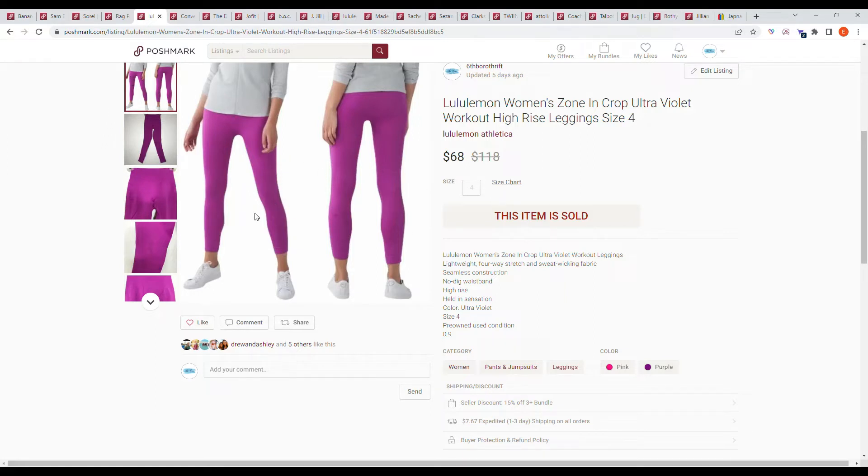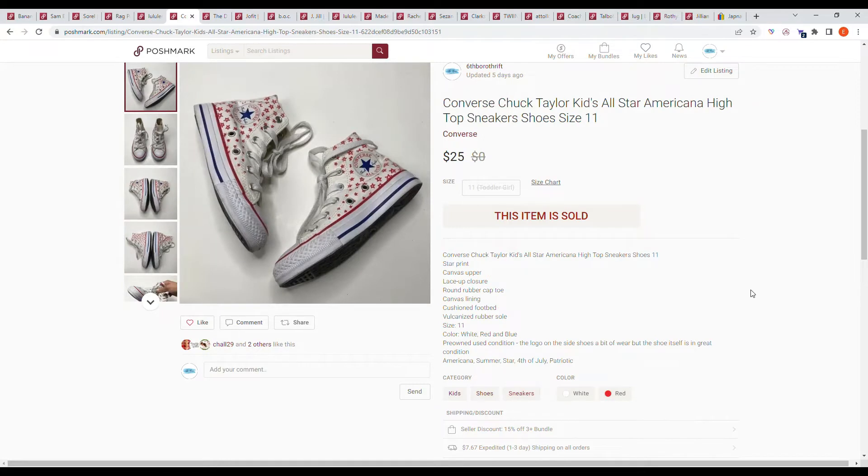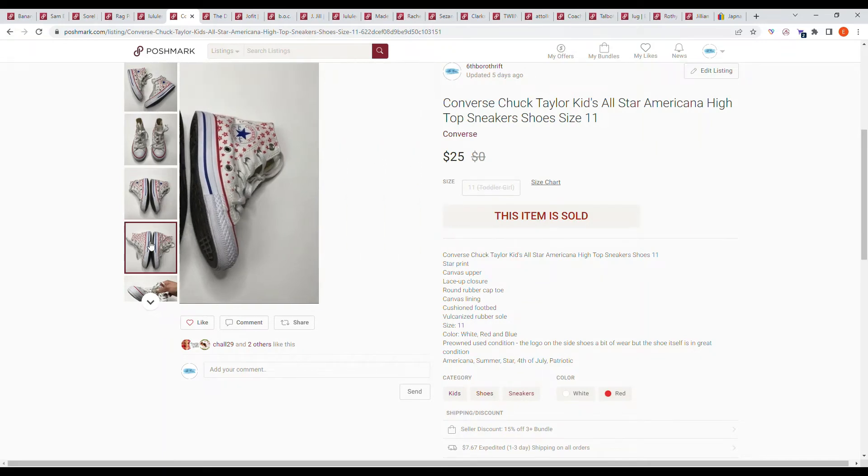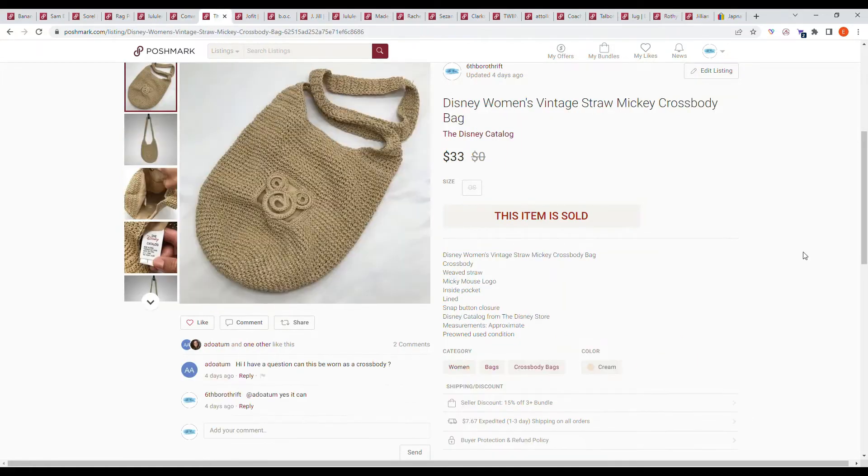The Little Lemon leggings had been sitting there forever so I was happy to see them go — I got them at the regular Goodwill. Next we have Converse Chuck Taylor's kids All-Star Americana high-top sneakers, size 11. I bought these at Once Upon a Child and they sold at full price for $25.